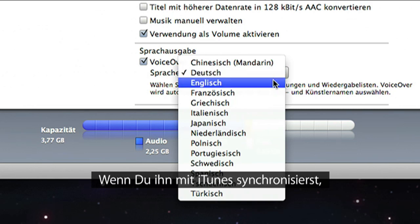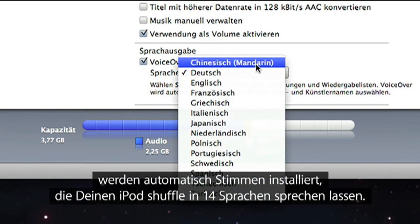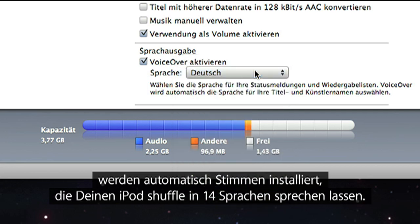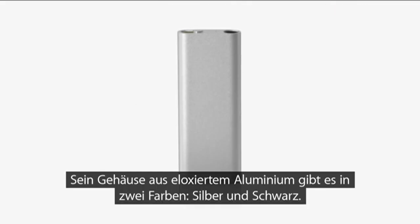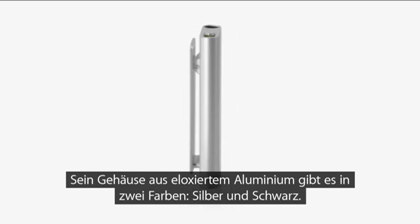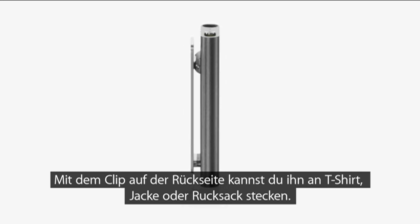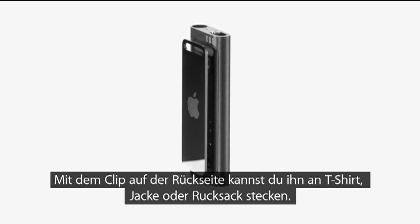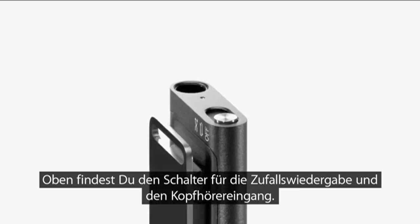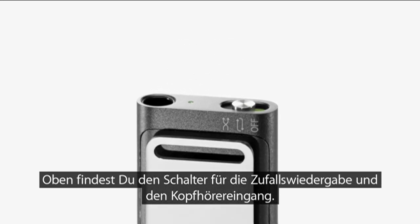When you sync with iTunes, it automatically installs voices that let your iPod Shuffle read song titles and artists in 14 different languages. Its sleek case is made from anodized aluminum and comes in two colors, silver and black. On the back, you'll find the stainless steel clip that allows you to clip it to your T-shirt, jacket, or backpack. And on top, there's a switch that lets you shuffle your songs or play them in order, along with the headphone jack.